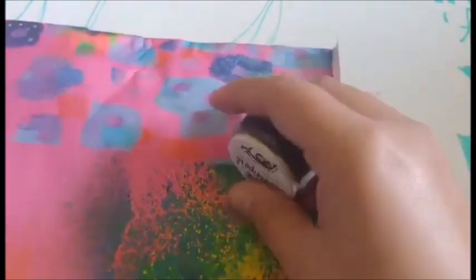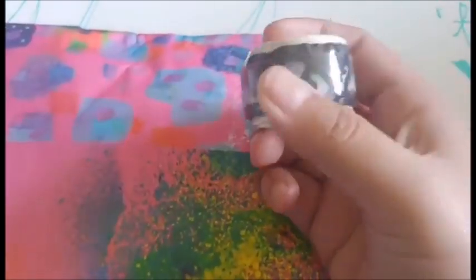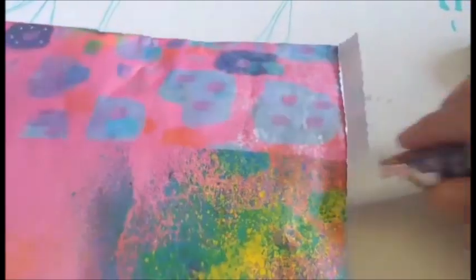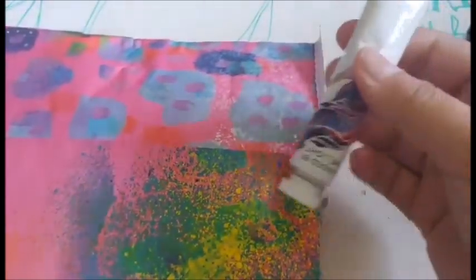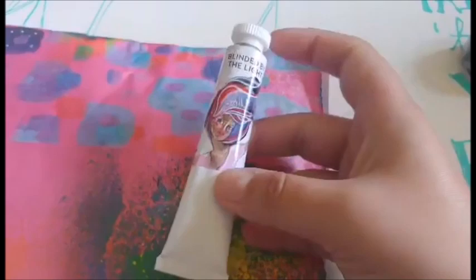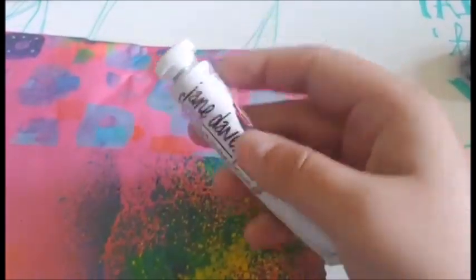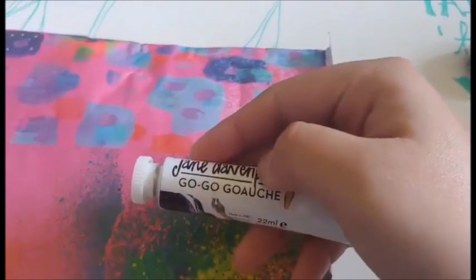Oh yeah, the eye washi tape. The Jane Davenport white gouache. I'm suspecting there'll be more colors of these in the future.